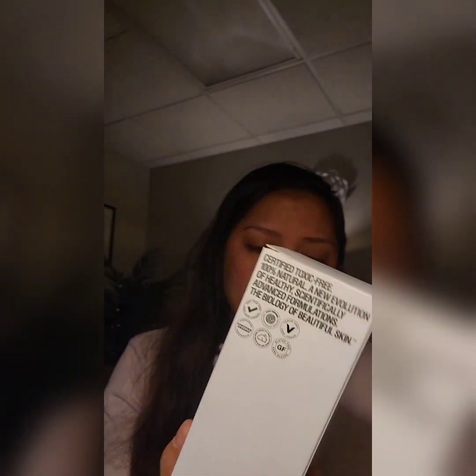Last but not least: Grown Alchemist balancing toner — rose, ginseng, and chamomile — $36. It's glowy, instant lift, invigorating, refreshing, softens, especially with the rose. It evens out skin tone and helps shrink pores. If you're not familiar with Grown Alchemist, it is toxin-free — no sulfates, phthalates, gluten-free, vegan, no animal testing, organic. It's really good.